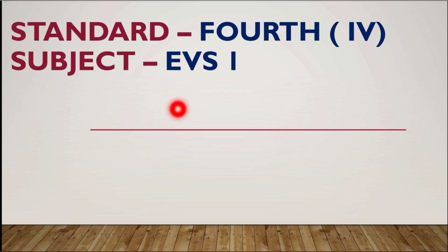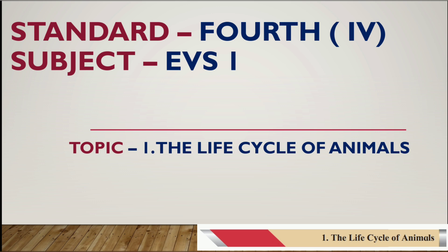Hi students, let's learn today Standard Fourth, subject EVS 1, topic: The Life Cycle of Animals — Question and Answers. Let's see now.